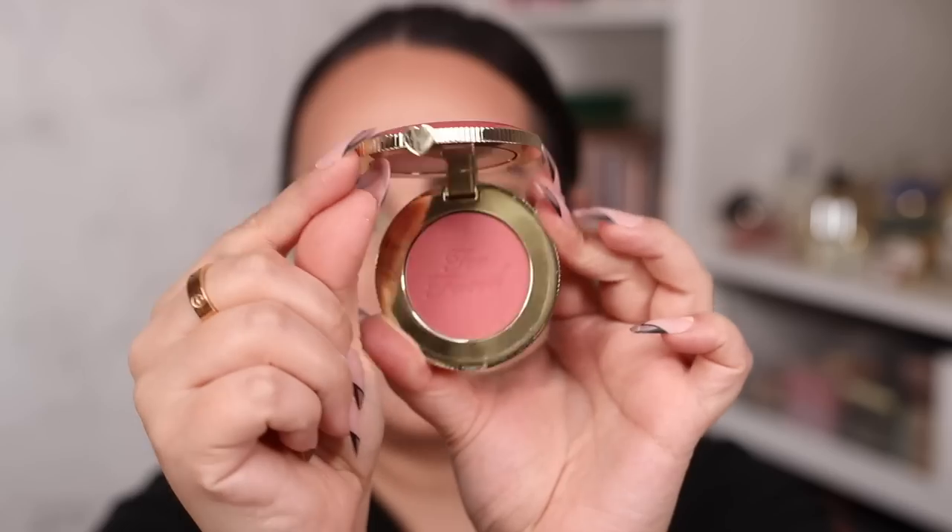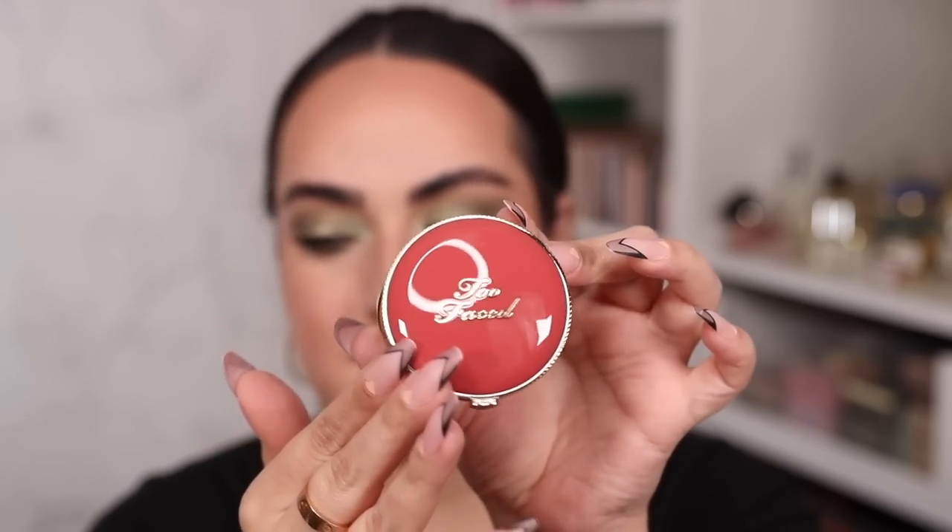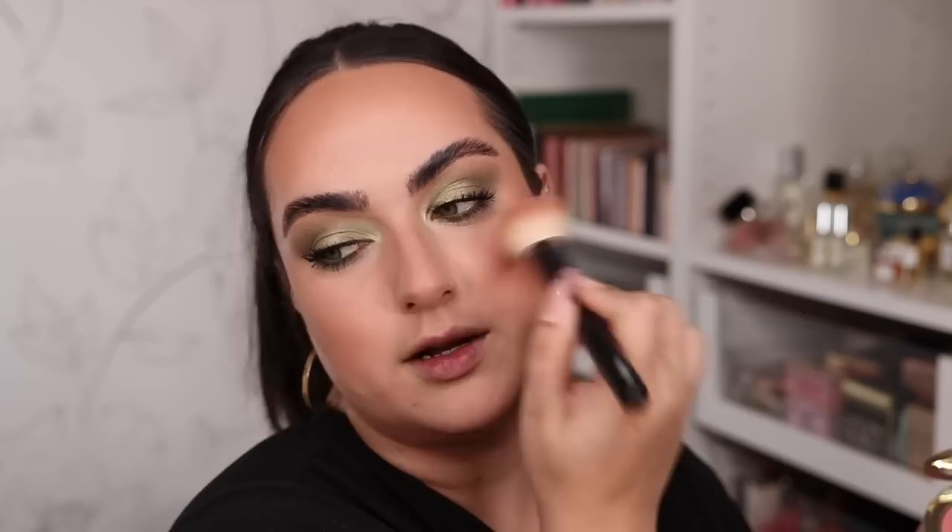The eyes are finally done and I couldn't be happier. It is finally time to try the Cloud Crush Blush from Too Faced — the packaging is everything, it looks so cute. I'm trying it with my brush, dabbing it right on my cheek. So pretty. This color is Head in the Clouds and it looks amazing. Dare I say I'm having a fabulous makeup day today — I've pretty much liked everything.